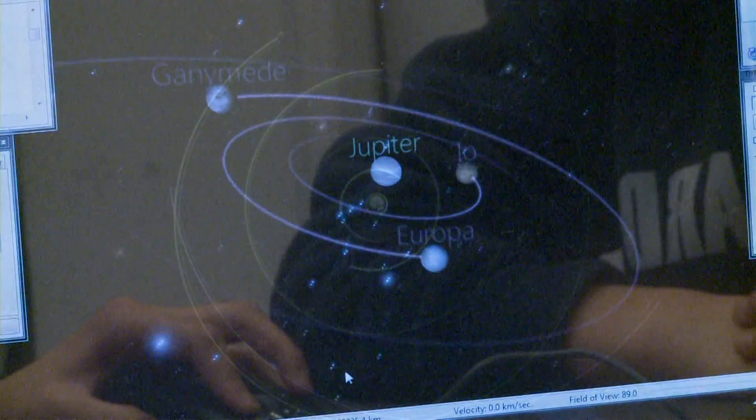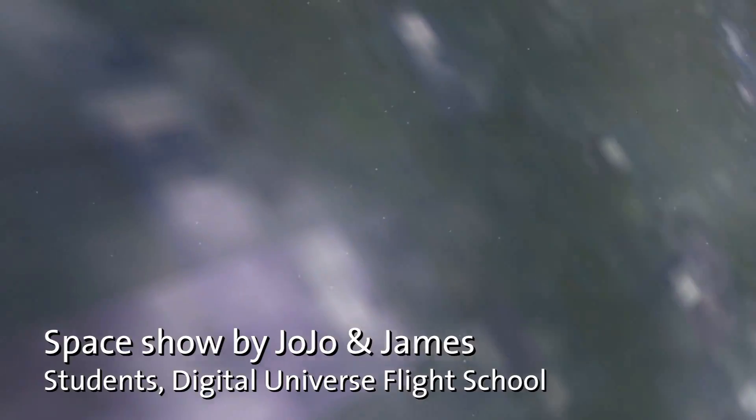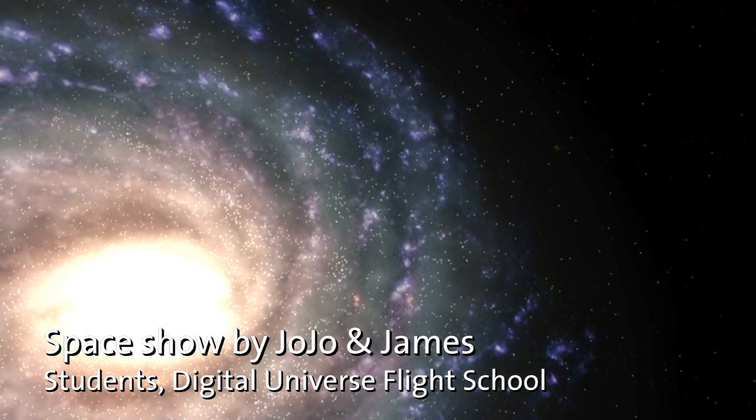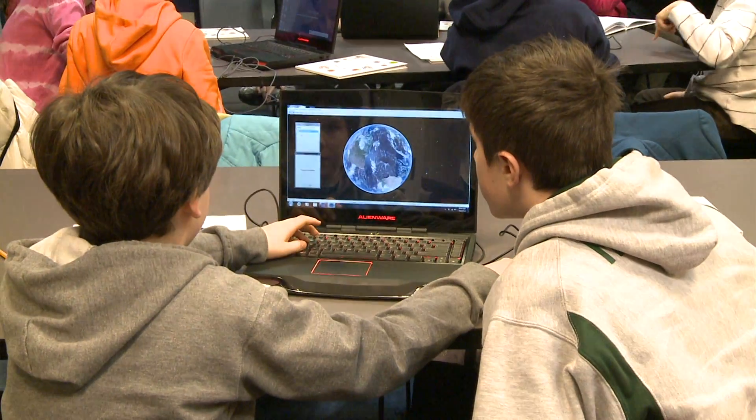It's a library of real data about the universe and the software visualizes it and makes it something you can see. The goal for the week is they make a five-minute space show that they can then show in the planetarium to their friends and family.